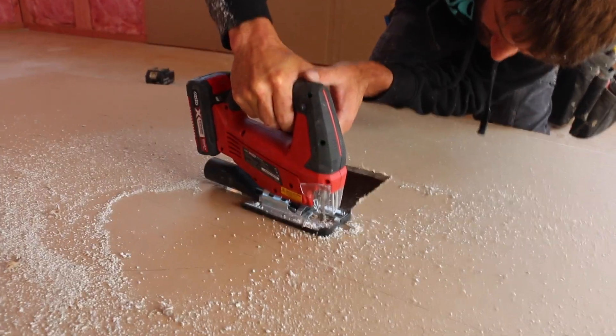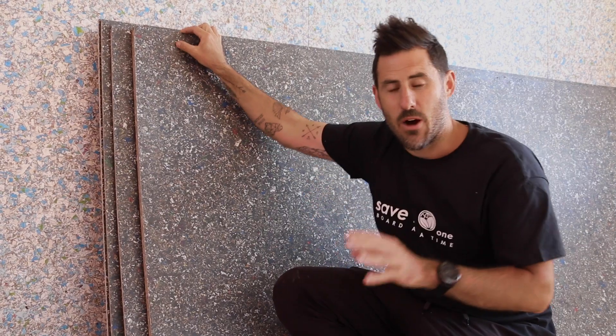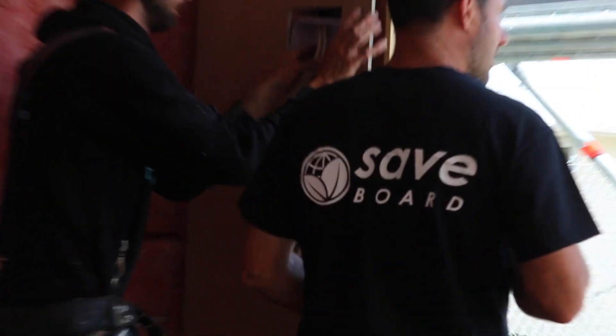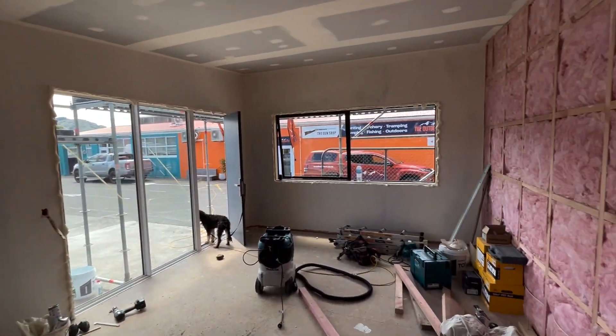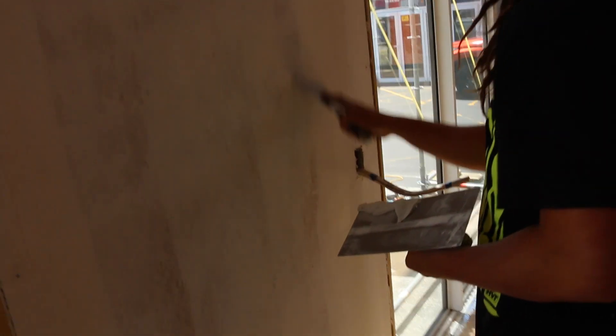What really excites me about it is that they're very invested in getting our input as builders and understanding how we use the product, how they can make it even better, how they can make it easier to access. I've been talking with Saveboard this morning and they really want our feedback — and they want your feedback too. So if you've been using the product, tell us what you think in the comments below. We'll compile a bunch of information and pass it on to Saveboard.